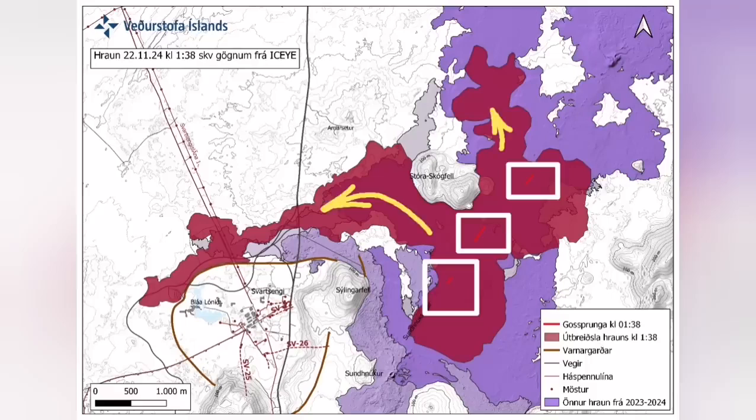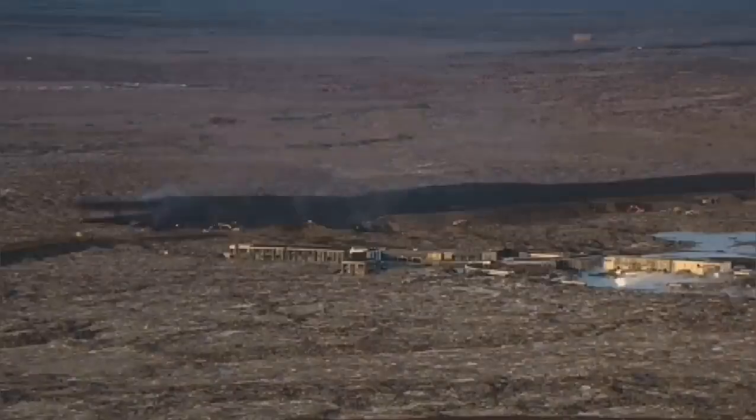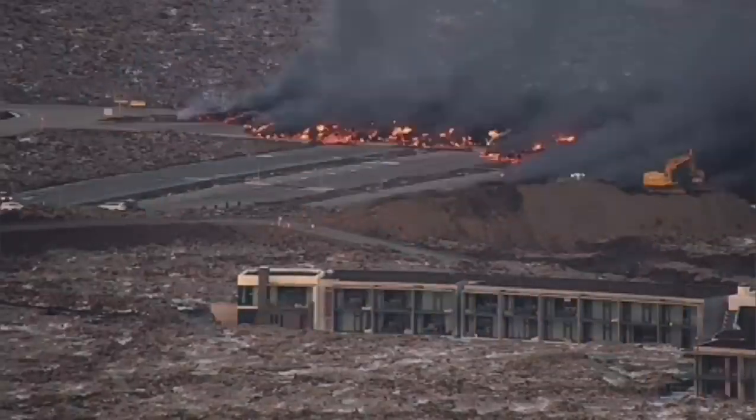It also cut the hot water supply, which is needed for warming houses in the Reykjanes Peninsula all the way to the capital, Reykjavik. The invasion of the car park — you can see it in this view — in a very dramatic way.